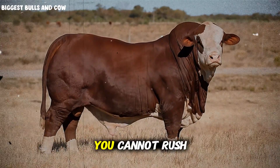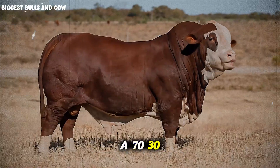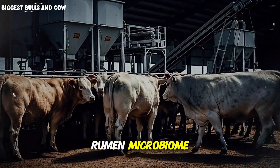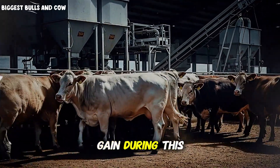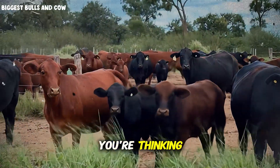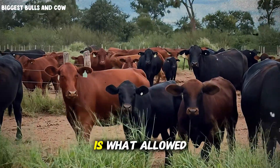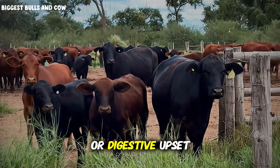You cannot — and I repeat — you cannot rush this phase. We started with a 70-30 forage-to-concentrate ratio, slowly adjusting the rumen microbiome to handle higher energy loads. The average daily gain during this period was only 2.1 pounds per day. That sounds low, but this foundation phase is what allowed us to push the limits later without causing acidosis or digestive upset.